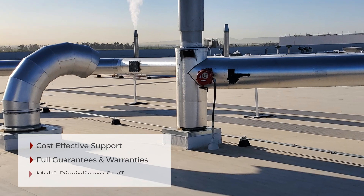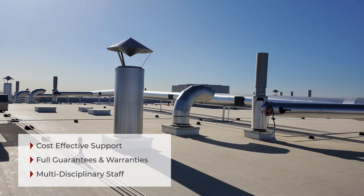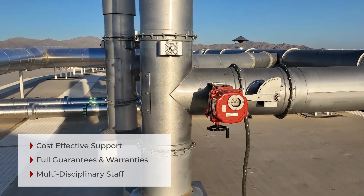The result is all eight processes exhausting to this tandem RTO arrangement can be directed to either RTO, both RTOs, or a single RTO, which lends itself to addressing routine maintenance.